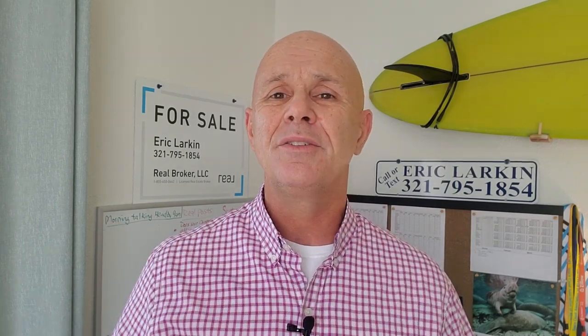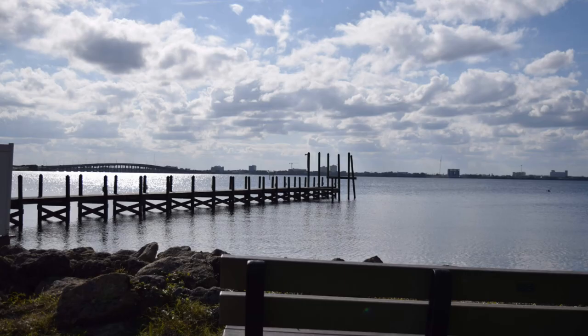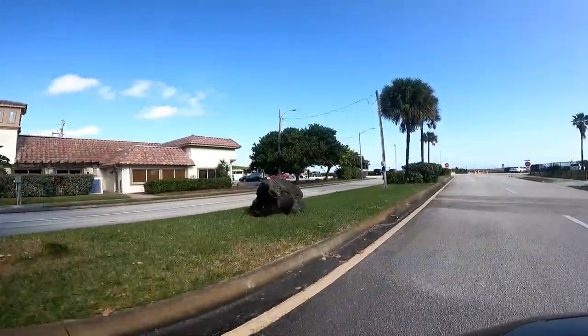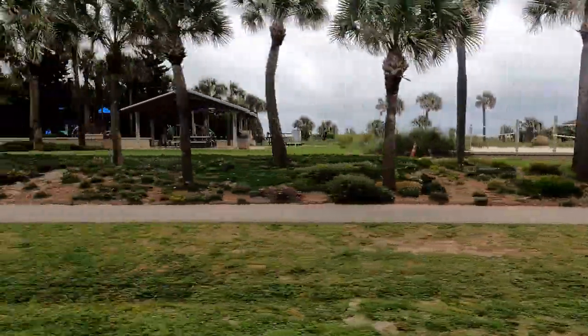If parks are important to you, you'll love what Indy Atlantic and the 32903 has to offer. You have Sunrise Park, Sunset Park, parks along the river, parks along the ocean, and parks with playgrounds, volleyball, and pavilions too.